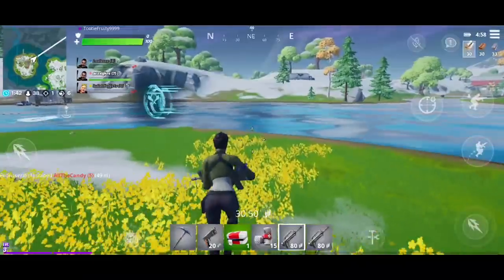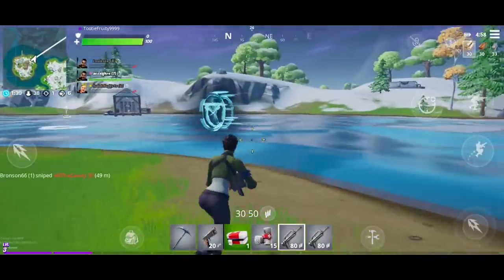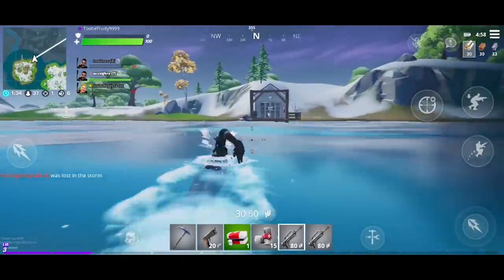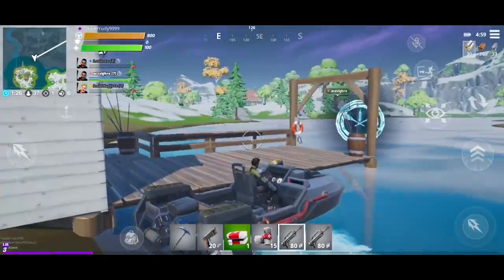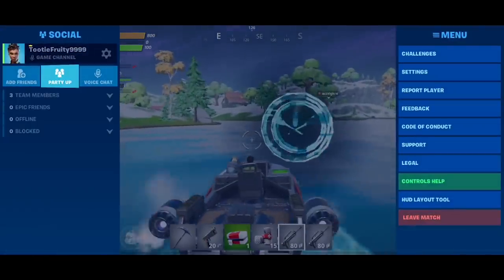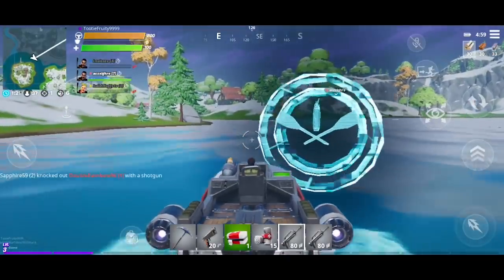As long as my Fortnite nights are fast, that's all that matters. Down to 38. What's over here? Ooh, another boat. I see a boat. All mine. Everybody all up in this game is in trouble now. Tutti Frutti 9999 has got a boat.